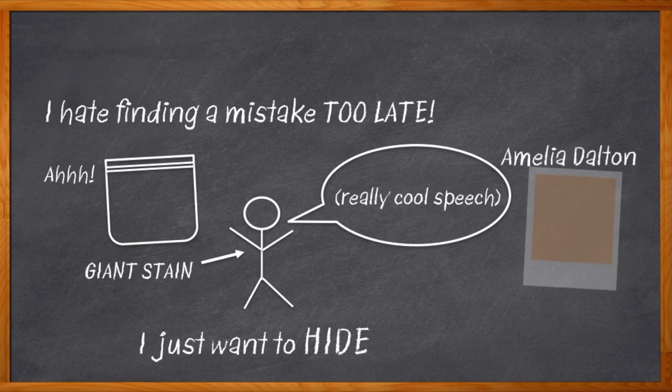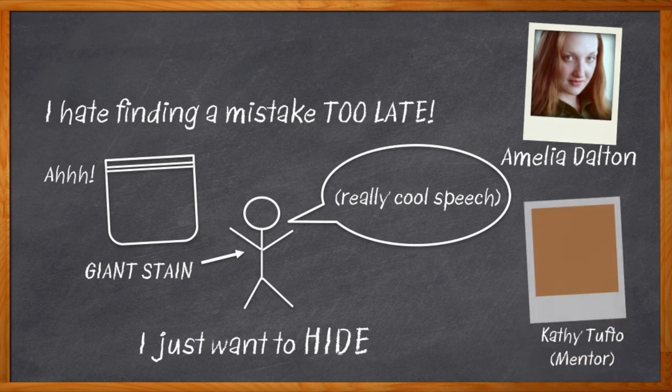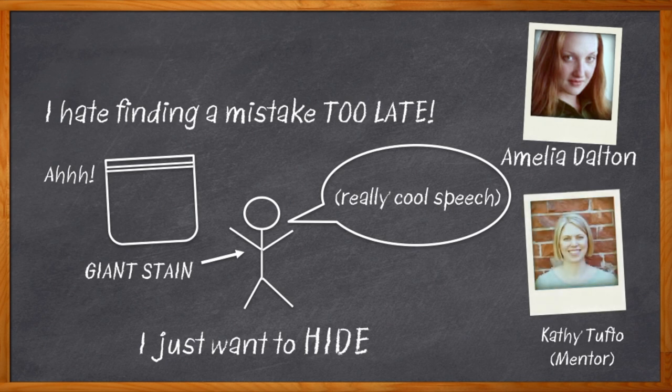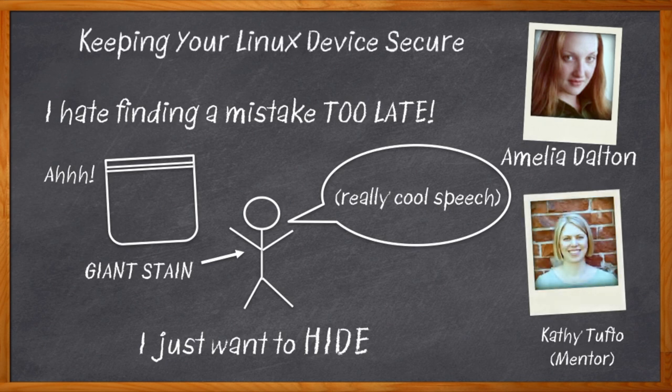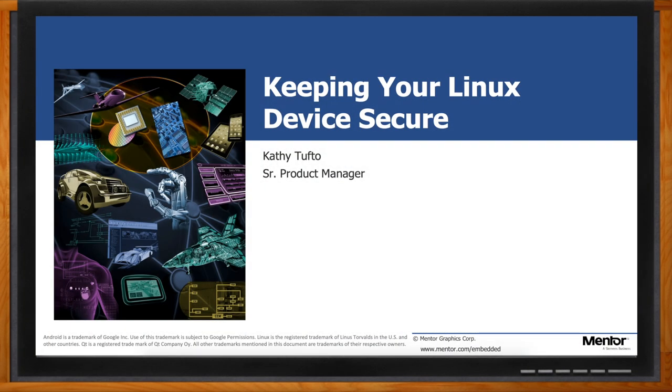Hi, I'm Amelia Dalton, host of Chalk Talk. No, you can't just turn off a support hotline when a security flaw is discovered in your device. And there's no way to discover every possible flaw before you release. What you can do is have a plan for discovering and reacting to security issues quickly and effectively when they're discovered. My guest, Kathy Tufto from Mentor, a Siemens business, is going to explain how to do just that with your next Linux-based embedded system. Don't forget to click that link — there you can find even more information about Mentor's embedded Linux.